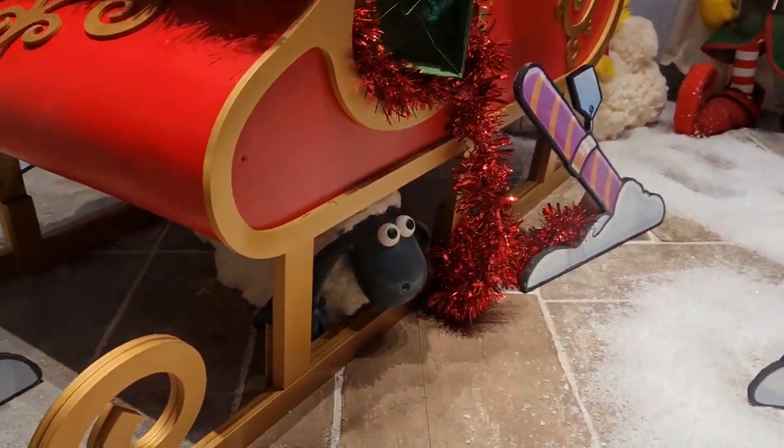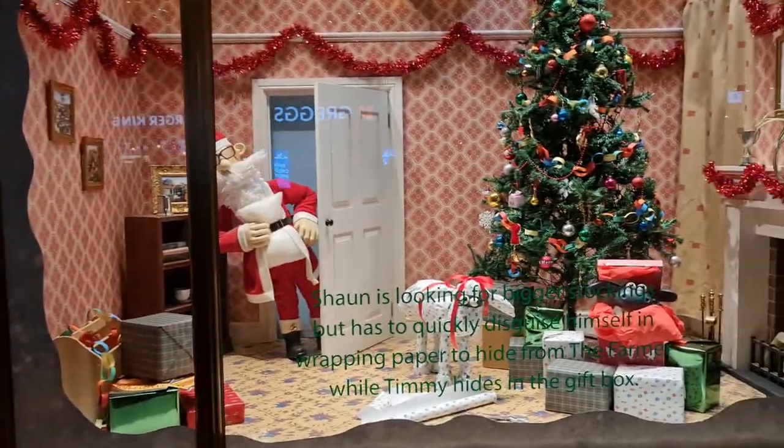This year they've collabed with none other than Aardman Animations and we've got Shaun the Sheep, which is quite cool. Obviously the creators of Wallace and Gromit, which have been a focus of the channel, so here it is and we're going to have a closer look for you all to see.